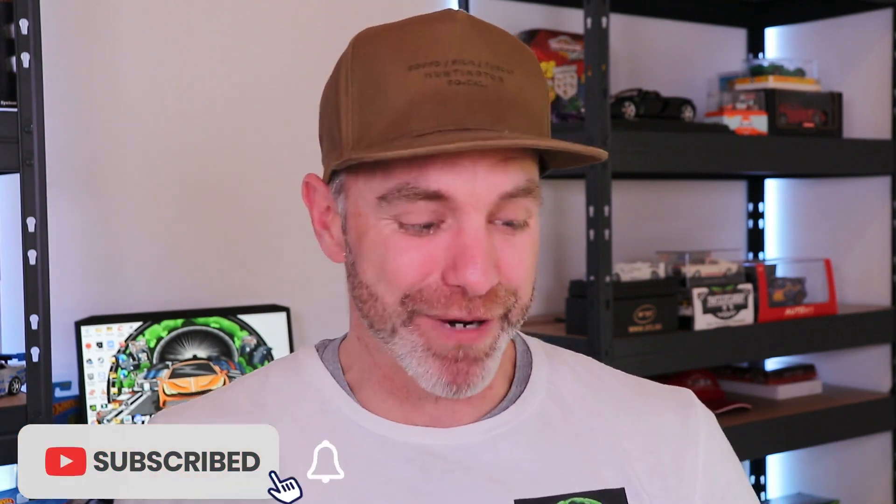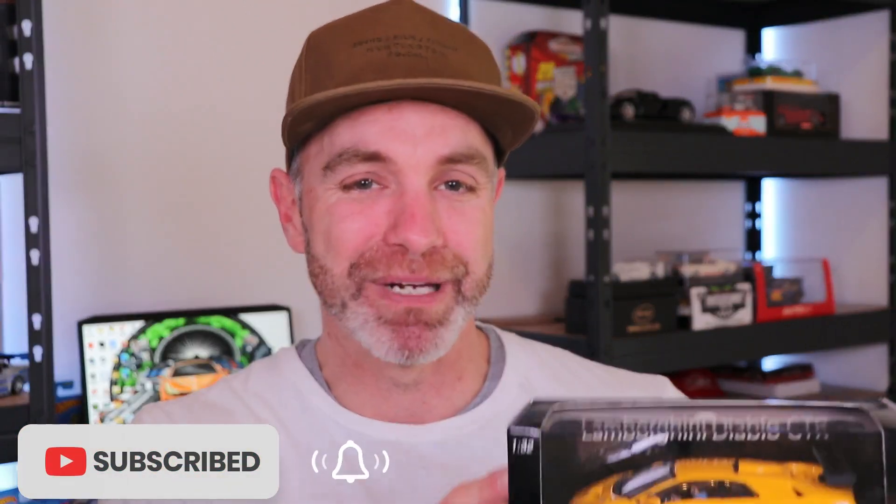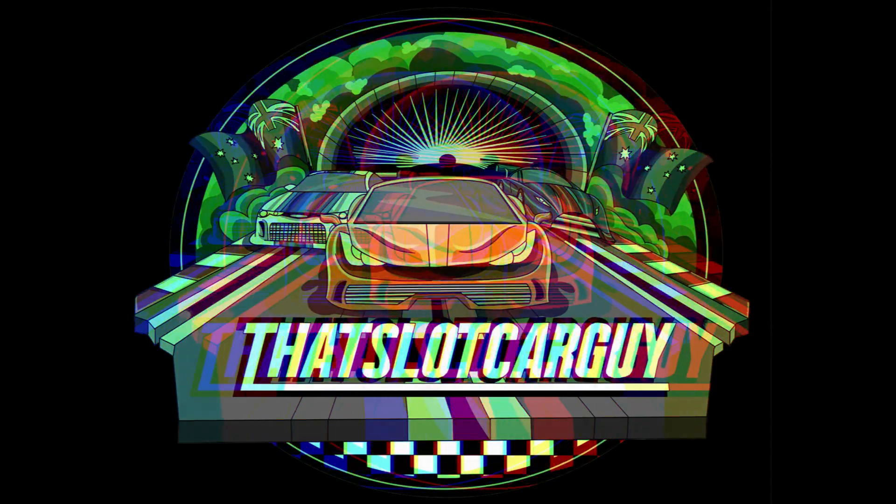G'day legends and welcome back to another video. We are rebuilding my Auto Art Lamborghini Diablo GTR — it has a broken rear axle. The legend Sean B Casey has sent me one to Austria. I'll tell you more about that in a tick, but stick around and let's see if we can get this thing finally going around my track.